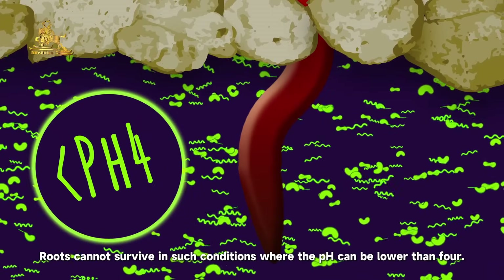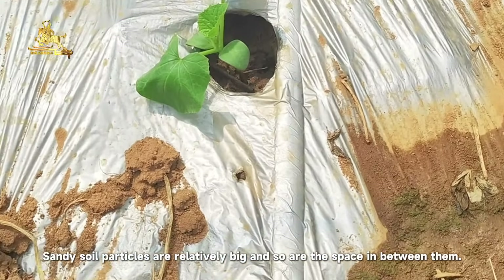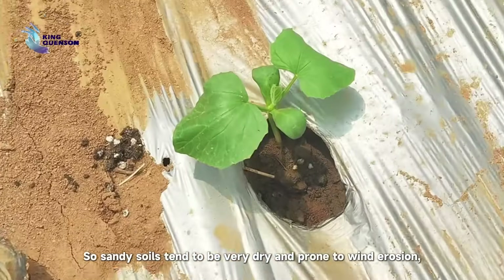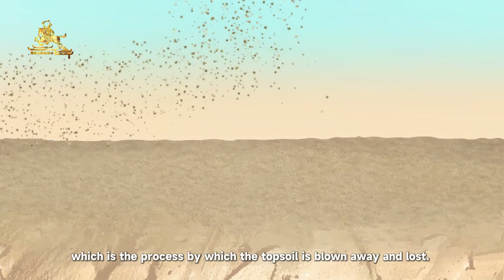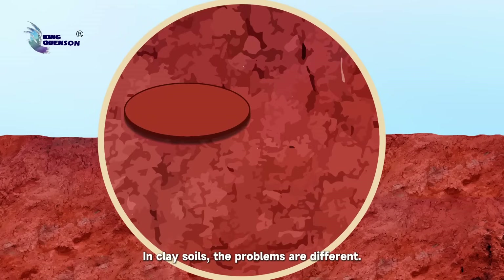Anaerobic microorganisms occupy compacted soils and produce highly acidic compounds. Roots cannot survive in such conditions where the pH can be lower than 4. Sandy soil particles are relatively big, and so are the spaces between them. Water quickly finds its way through the gaps, so sandy soils tend to be very dry and prone to wind erosion.